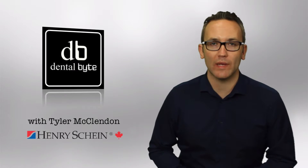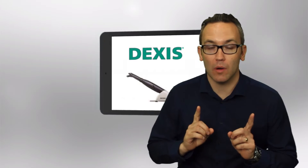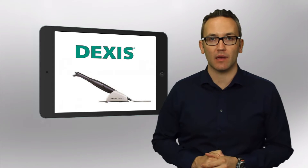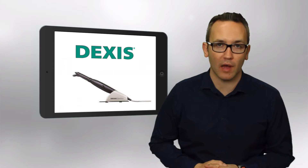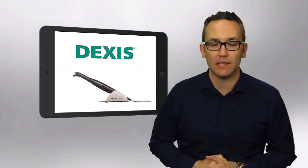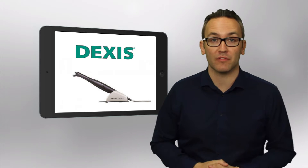Hi everyone, this is Tyler McClendon and this is your Weekly Dental Bite. For this week I got a little bit lazy. I want to talk to you about the Dexis Caries View, but I didn't bring anyone in because they have a marvelous video they've already made about it. Why make a video when they already have an outstanding one? The Dexis Caries View is revolutionizing the way caries are being detected in the industry. They just brought it out in February, so I'm going to push play on this video.